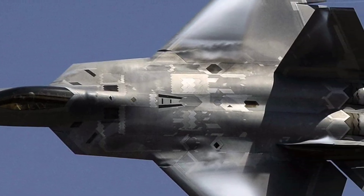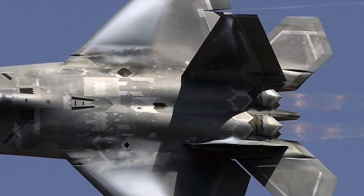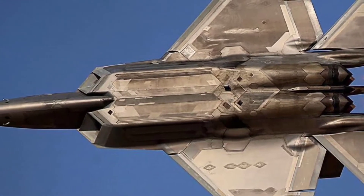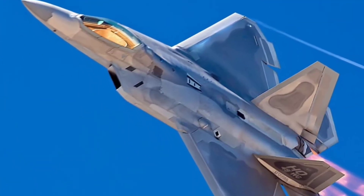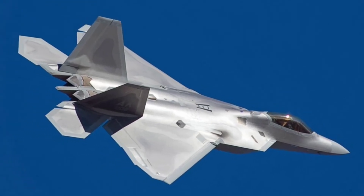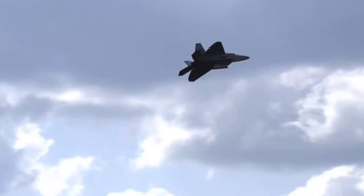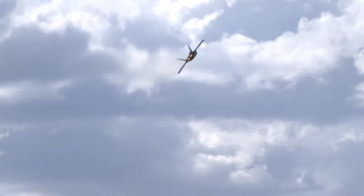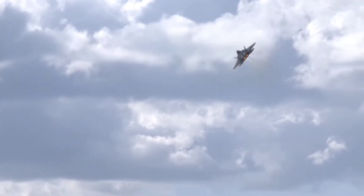The F-22 Raptor was first built in 1997, and it cost a whopping $335 million to produce. At the time, the powerful jet was something out of the future. It combined supercruise functionality, supermaneuverability, and sensor fusion in a single-weapon system. The US Air Force awarded Lockheed Martin a $10.9 billion contract to upgrade the fighter jet, according to Defense News.